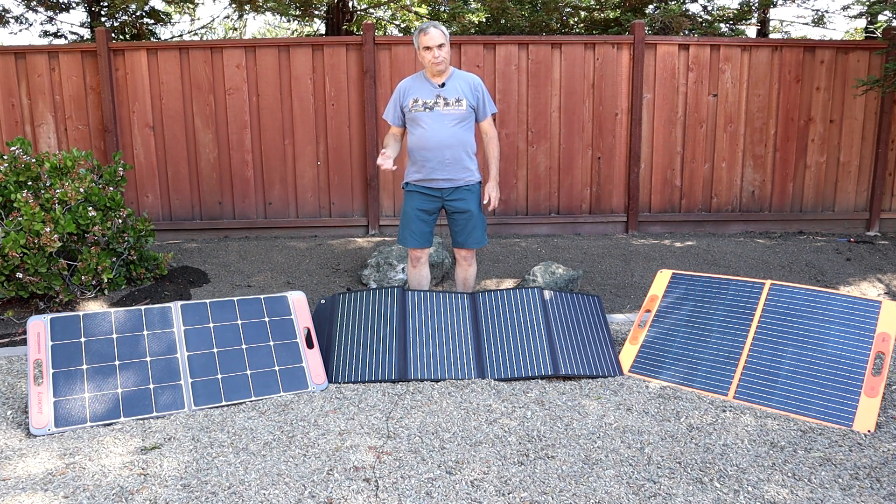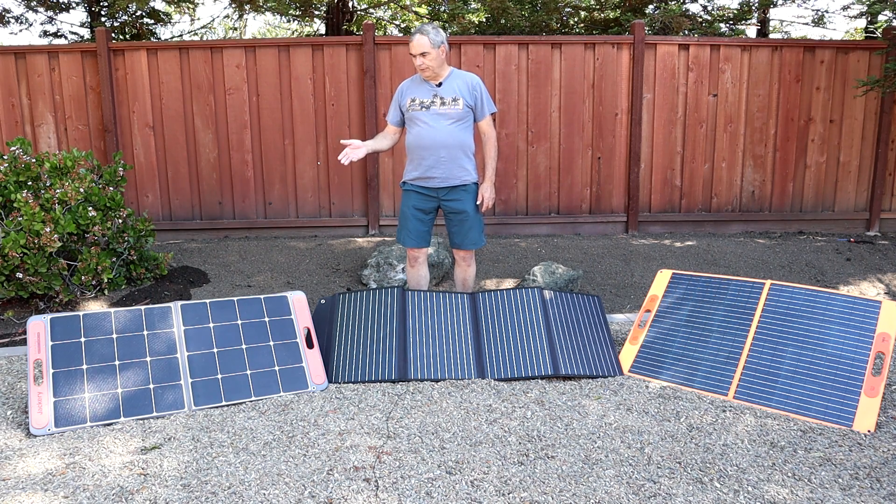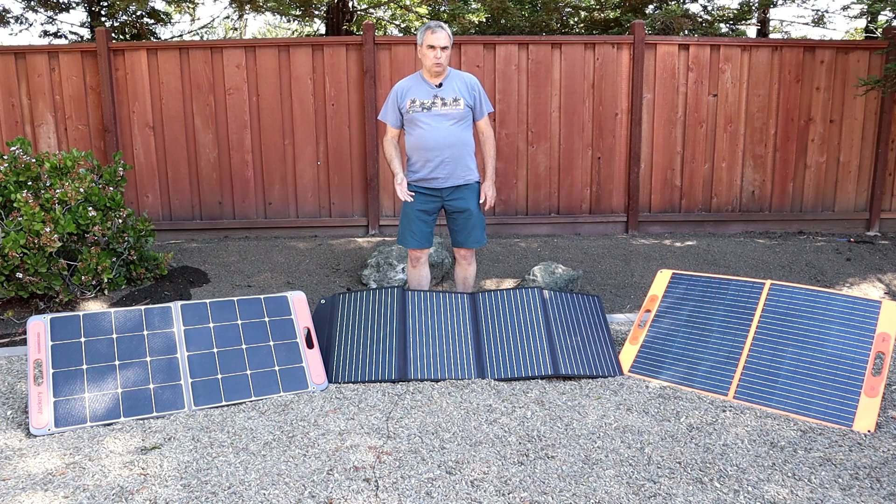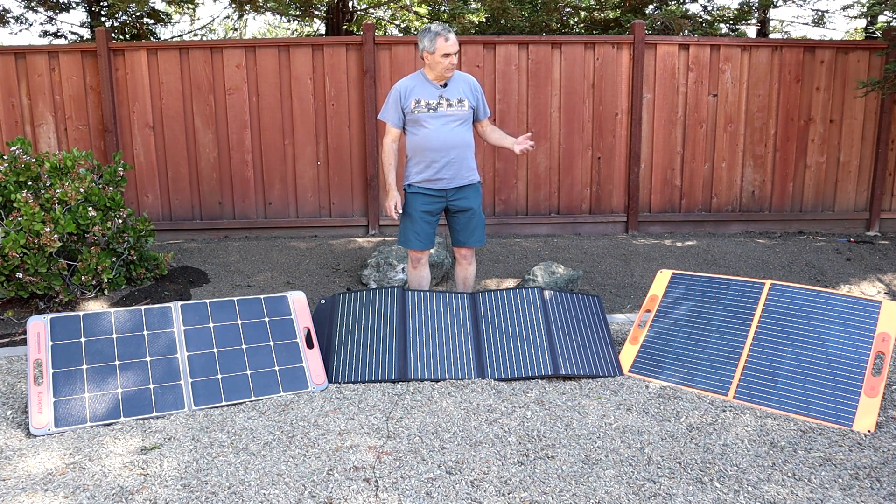Today I'm going to take a look at three 100-watt portable solar panels: the Jackery Solar Saga 100, the 100-watt solar panel from BioAno Power, and the EBL Voyager 100.